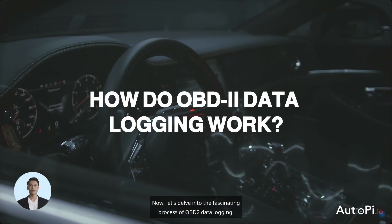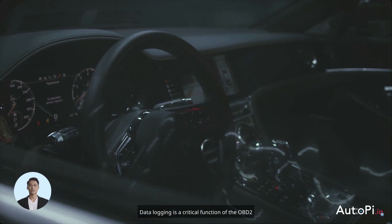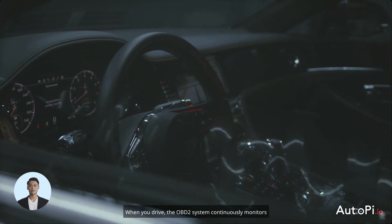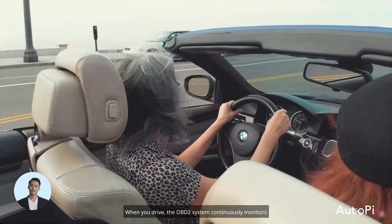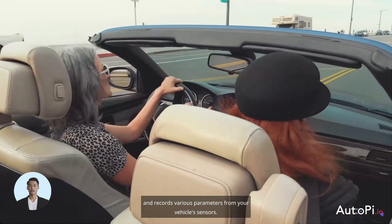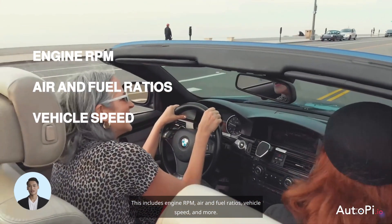Now let's delve into the fascinating process of OBD2 data logging. Data logging is a critical function of the OBD2 system, similar to keeping a detailed diary of your car's performance and health. When you drive, the OBD2 system continuously monitors and records various parameters from your vehicle's sensors. This includes engine RPM, air and fuel ratios, vehicle speed, and more.